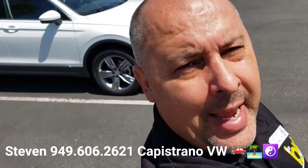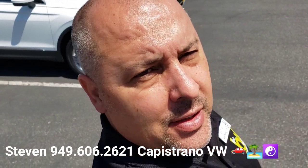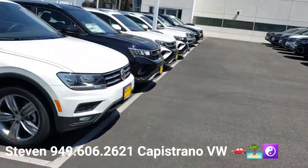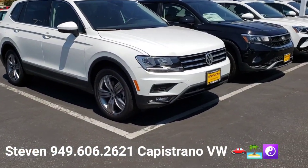Hey, how's it going, Brian? This is Steven here at Capistrano Volkswagen. I just want to thank you for your internet request for the 2021 Tiguan SEL. I've got it right here and available.